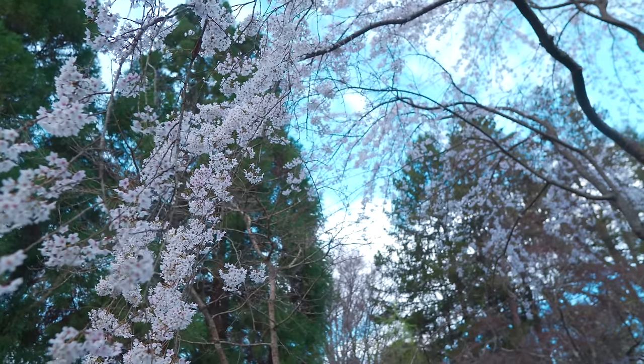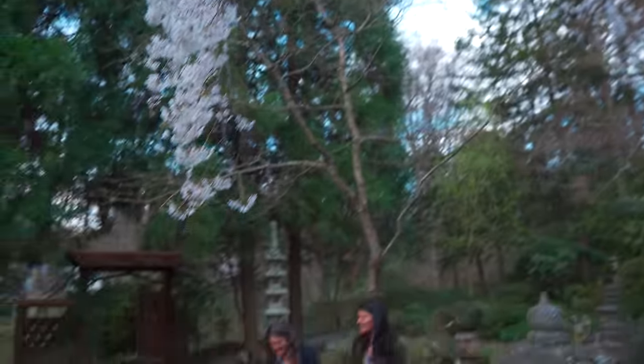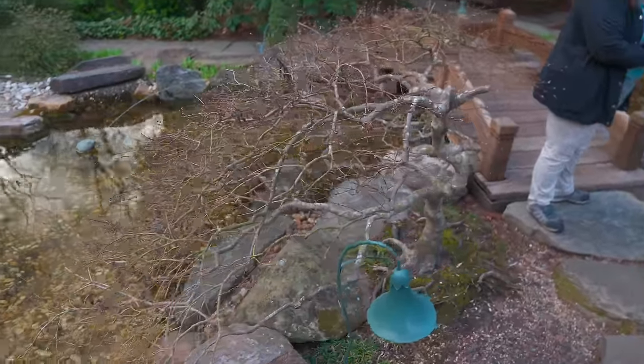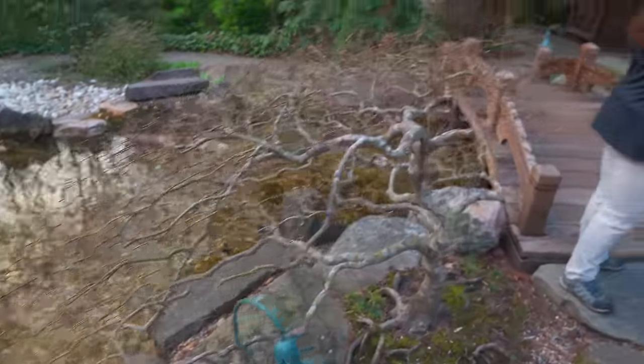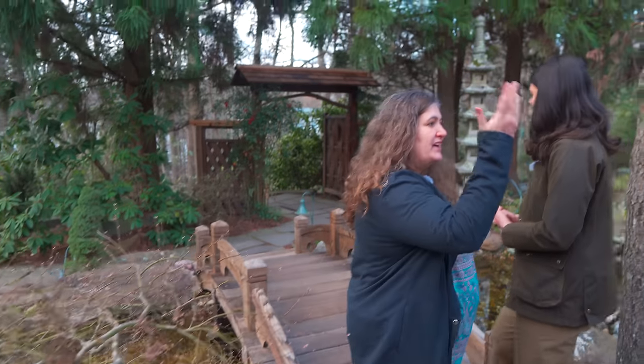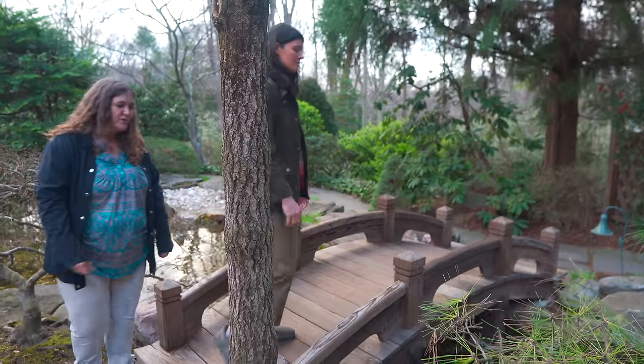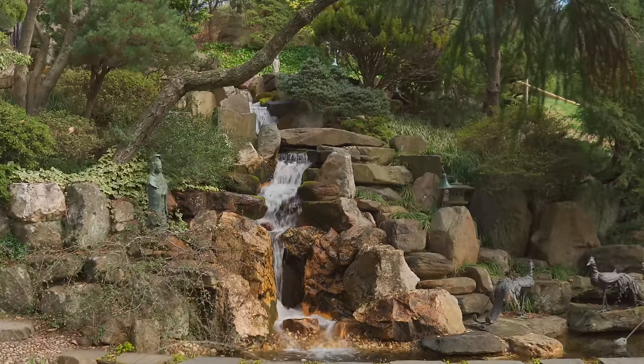And of course, what would it be without Japanese maples? Not in leaf yet, but on their way. We also have the gate, but where it might typically be at the entrance, this actually is like the destination here in the garden — getting to the gate. And of course, a wonderful view of the waterfall.